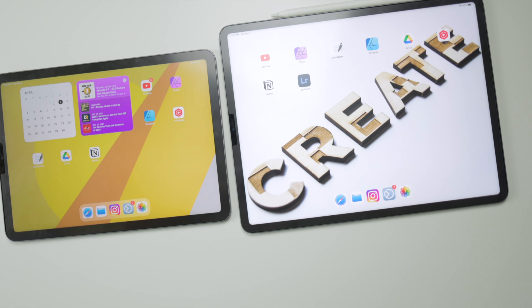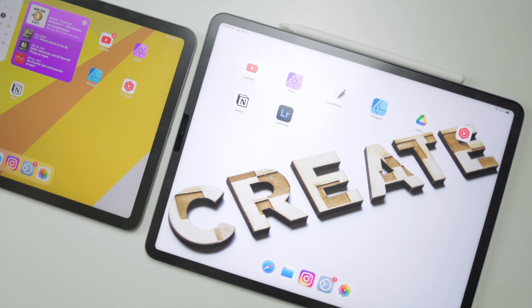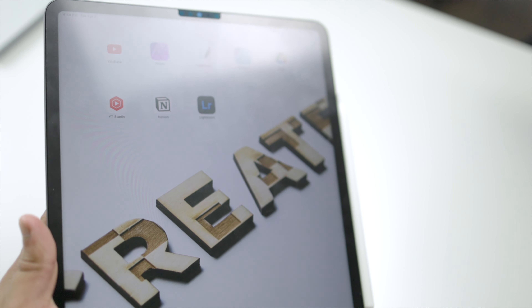I recently upgraded from the iPad Air 4th gen to the M1 iPad Pro, again because of the larger screen rather than needing more power. Unless you really want that larger screen real estate, I don't think you should upgrade from the iPad Air — especially now that the 5th generation iPad Air has an M1 chip. I also got a paper-like screen protector off Amazon because I really like the feel of a matte screen protector when writing or drawing — it gives that paper feel, just like the name implies — and it worked great on the iPad Air so I bought the same one for the iPad Pro.